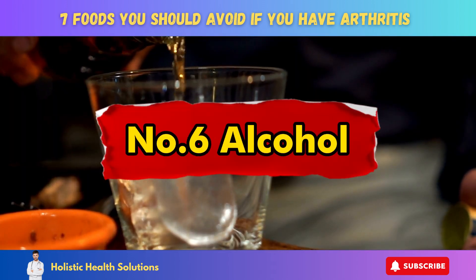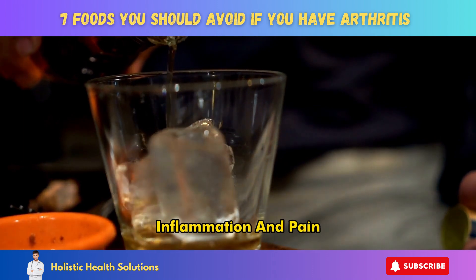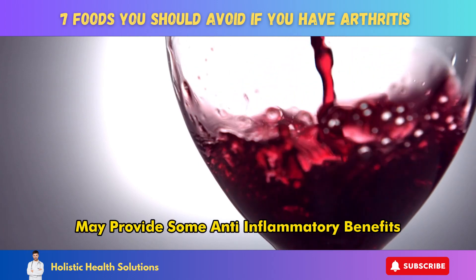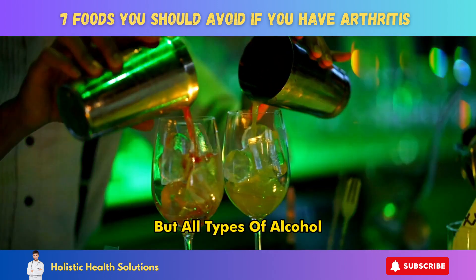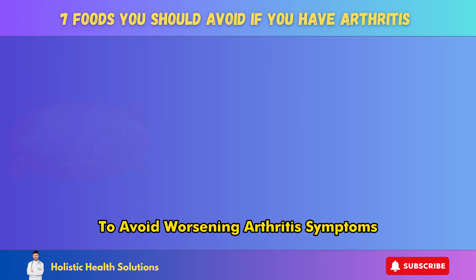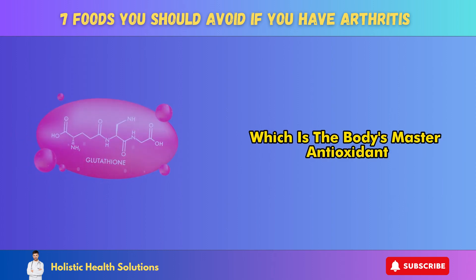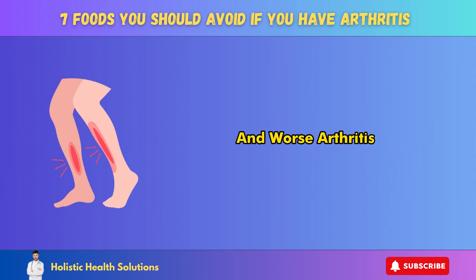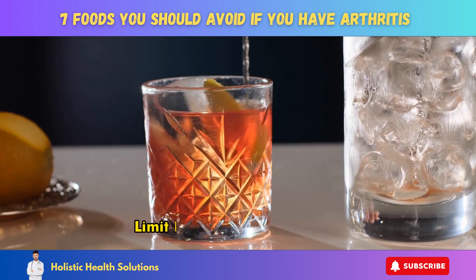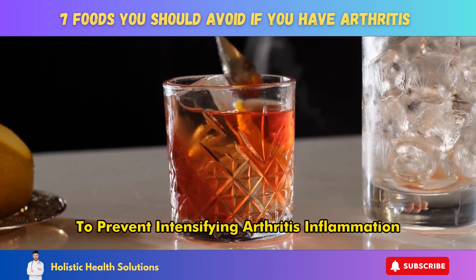Number 6: Alcohol. Chronic alcohol consumption can worsen arthritis, inflammation, and pain. The antioxidants in red wine may provide some anti-inflammatory benefits, but all types of alcohol should be limited to special occasions to avoid worsening arthritis symptoms. Alcohol consumption lowers glutathione levels, which is the body's master antioxidant. This leads to increased inflammation and worse arthritis pain the next day. If you do choose to drink, limit it to one drink per day. Avoid excessive intake to prevent intensifying arthritis inflammation.